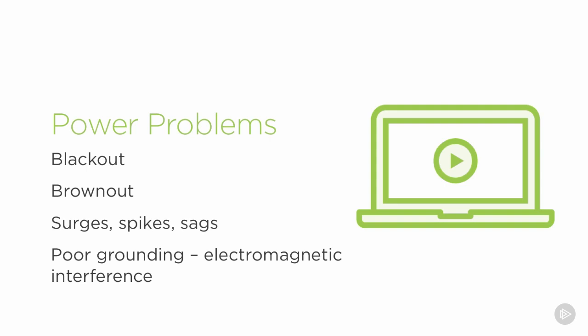Not only should we ground every rack for the equipment, but we should also have a ground for the entire building. Many of our steel buildings today can act like a huge antenna, and you can get quite a bit of stray voltage running through the steel infrastructure of the building, which can cause damage.